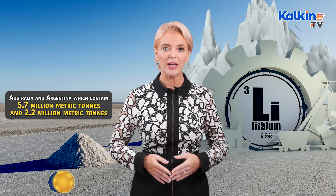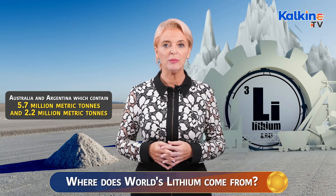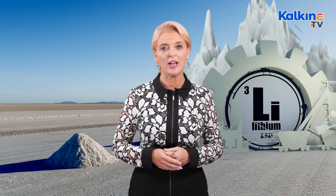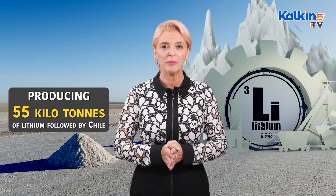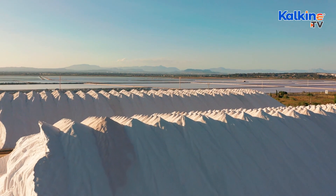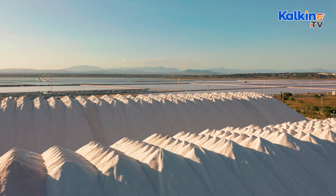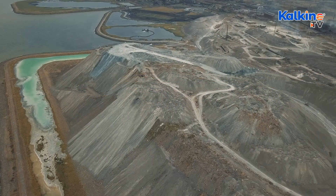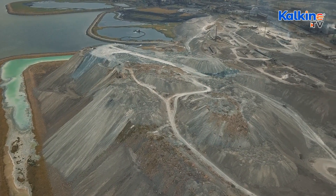Australia and Argentina contain 5.7 million metric tons and 2.2 million metric tons respectively. Looking at production figures, Australia was the leading lithium producer in 2021, producing almost 55 kilotons of lithium, followed by Chile. Most of the lithium across the globe is mined from brines and hard rock deposits where lithium is present in pegmatites. Chile is one of the biggest sources of brine lithium deposits, while Australia is well known for hard rock lithium deposits.